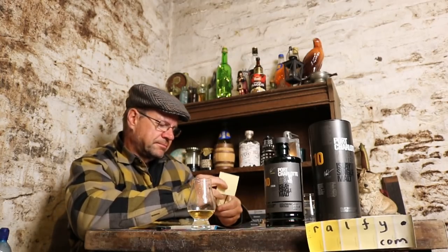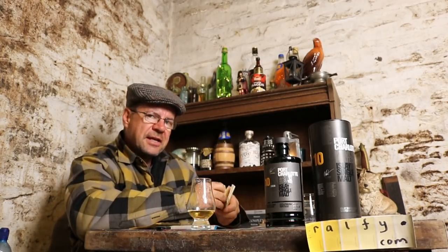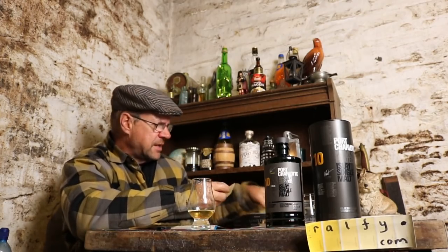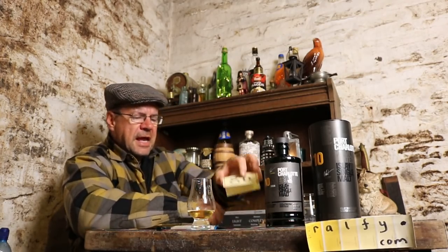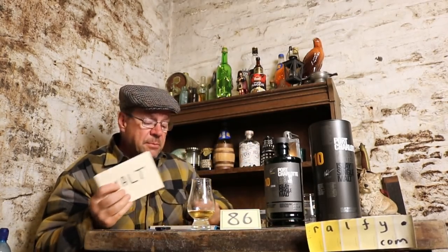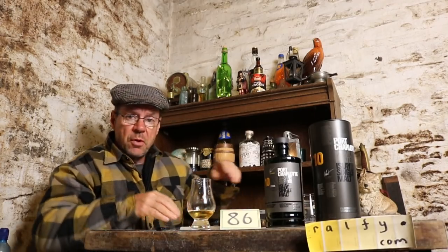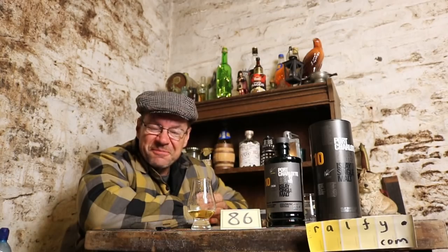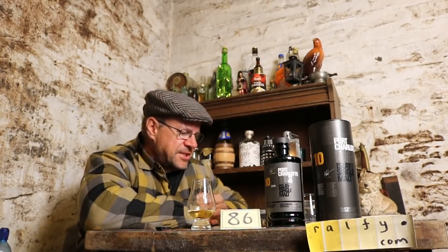Malt mates, this should do very well. What mark will I give it? I'm going to go with 86 out of 100 — that's my malt mark. I'm Ralphie, done and dusted. If you pop back again in my Ralphie Review Extras 739, I'll be talking about how peat gets into single malt whisky.